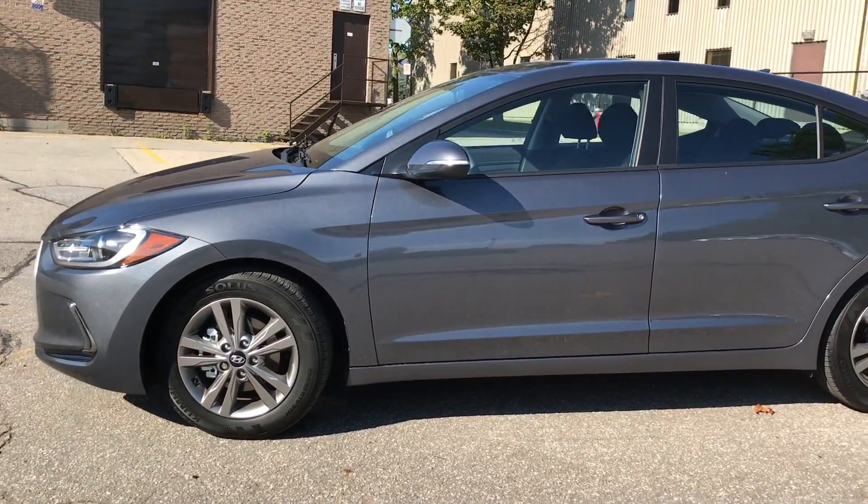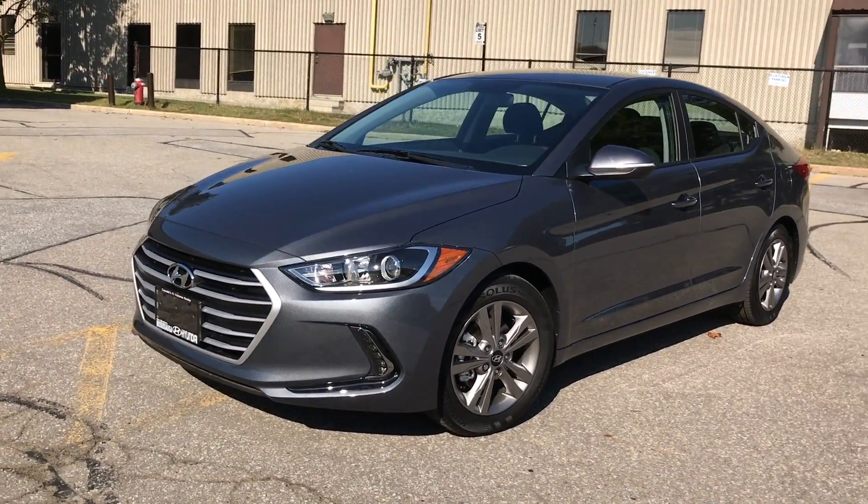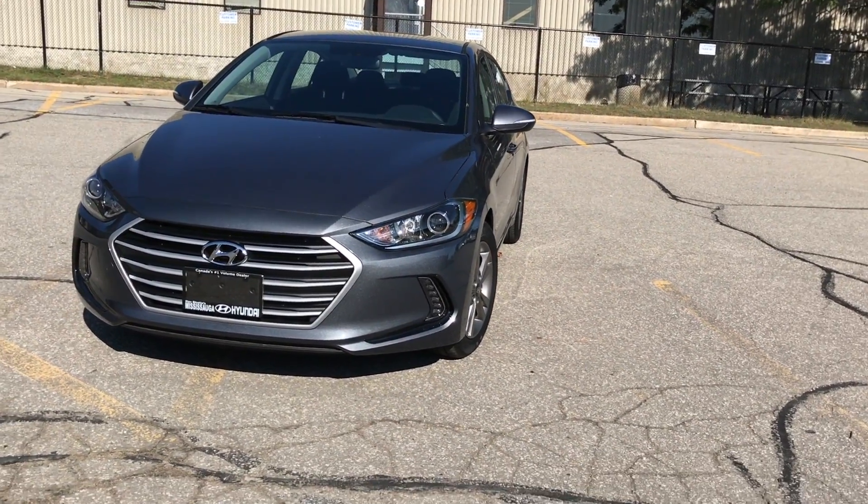The Hyundai Elantra starts at just $15,999 and is a compact car segment leader with heated front seats, an available heated steering wheel, and autonomous emergency braking. It's no wonder why the Elantra was the Ajax award-winning vehicle for best new small car.